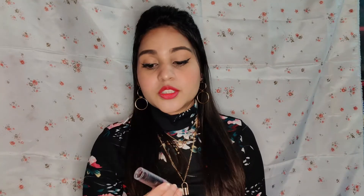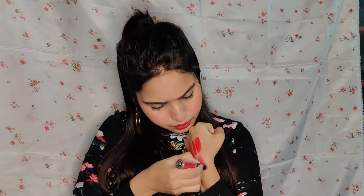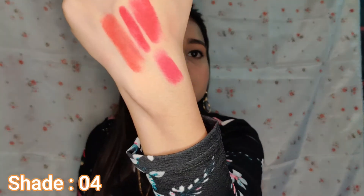The next lipstick is Blue Heaven again. Here's a hand swatch. This shade is on the red and maroon side and looks very good.